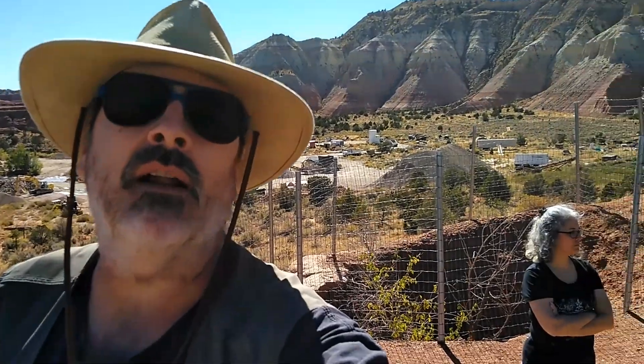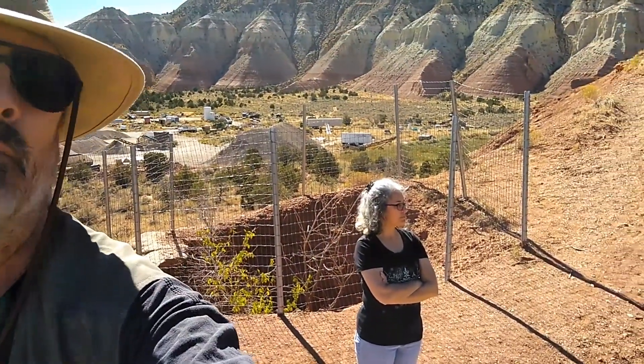Well folks, thank you for watching. We really appreciate it. God bless you all. Have a great day. Thank you.